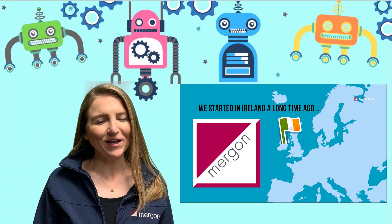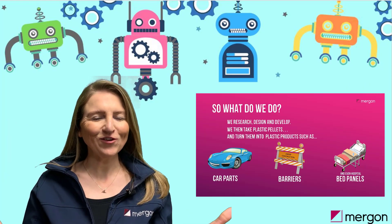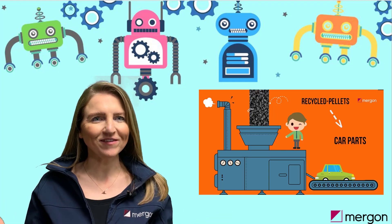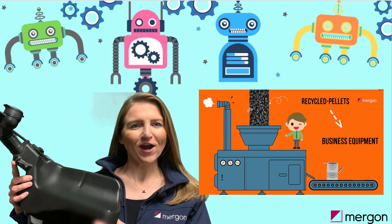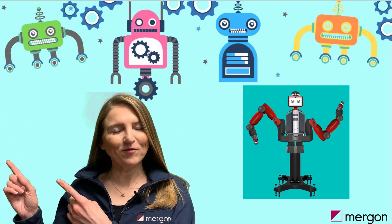Hi everybody, I'm Joan and I'm an engineer. We have lots of engineers in Margon who design and develop sustainable products like this washer tank, which holds the water for your car to keep your windscreen clean. Come with me to meet some of the other engineers in Margon and see what they do.